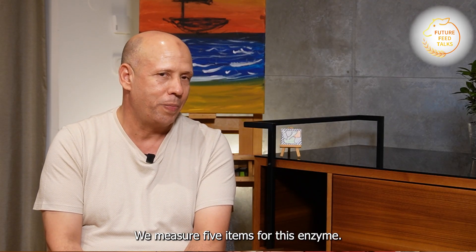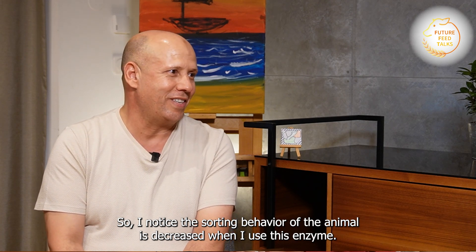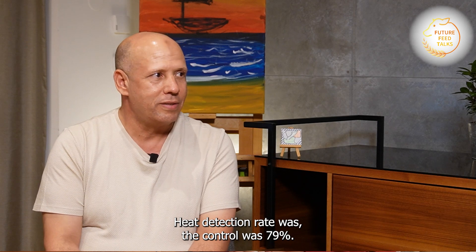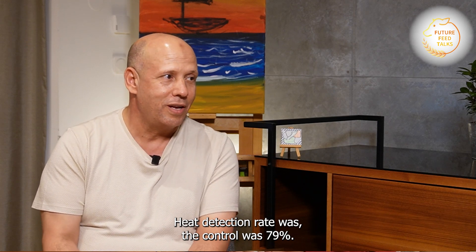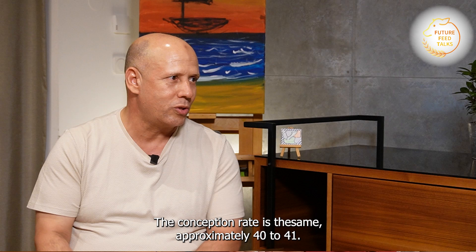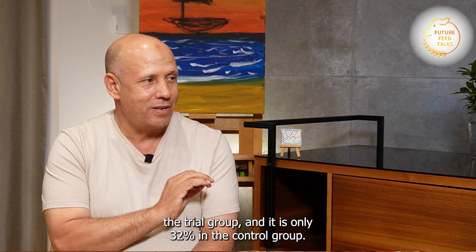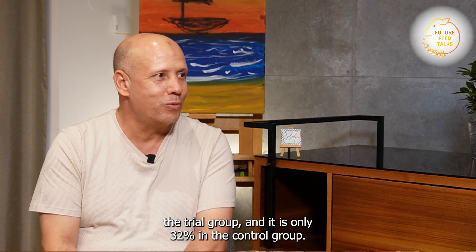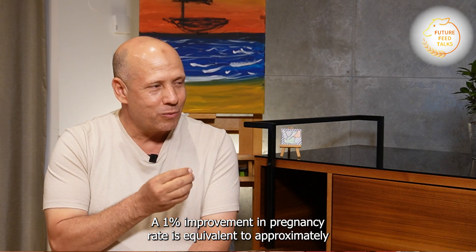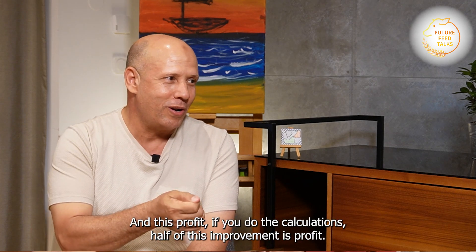We measure five key items for this enzyme. I noticed the sorting behavior of the animals decreased when using the enzyme. We also see improvement in the heat detection rate — 79% in the control group and 85% in the enzyme group. The conception rate was similar at approximately 41–42%, but the pregnancy rate was 36% in the trial group versus 32% in the control group. This 4% difference is huge.